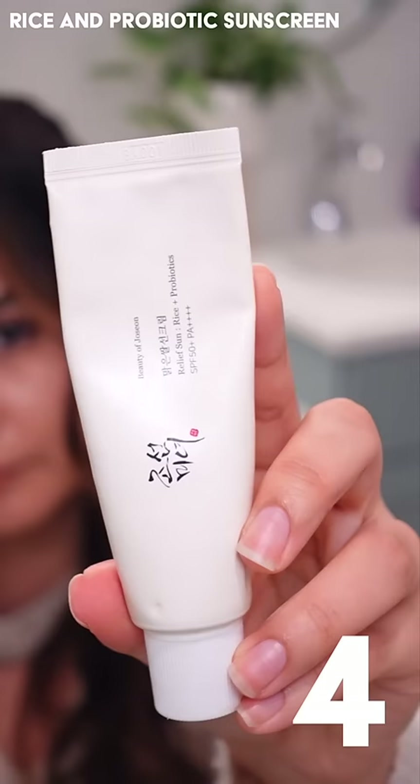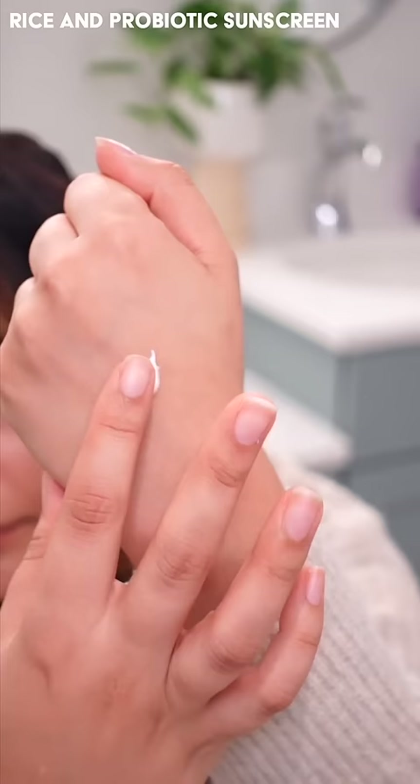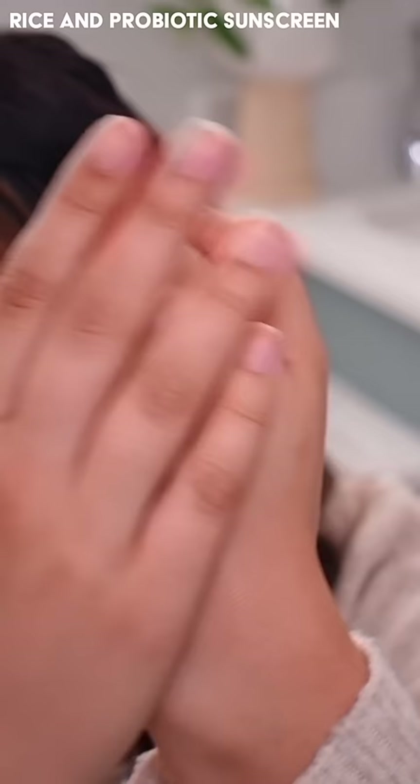Next is the Rice and Probiotics Sunscreen. This stuff feels like a moisturizer, and yet it offers SPF 50 plus PA+4 sun protection. Super elegant with no white cast and feels really comfy on the skin.